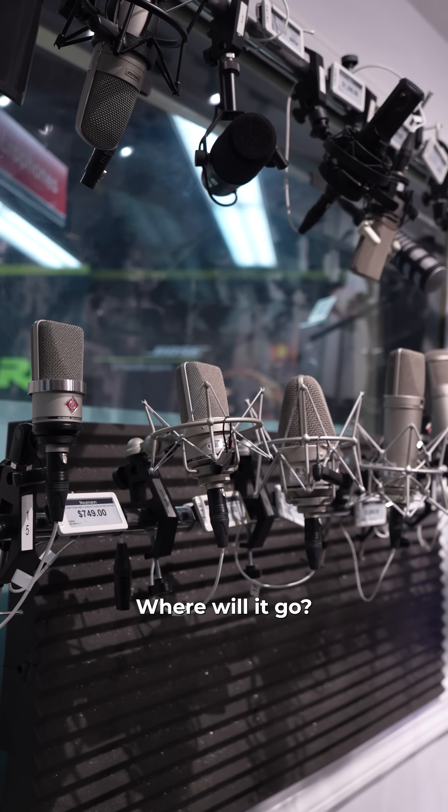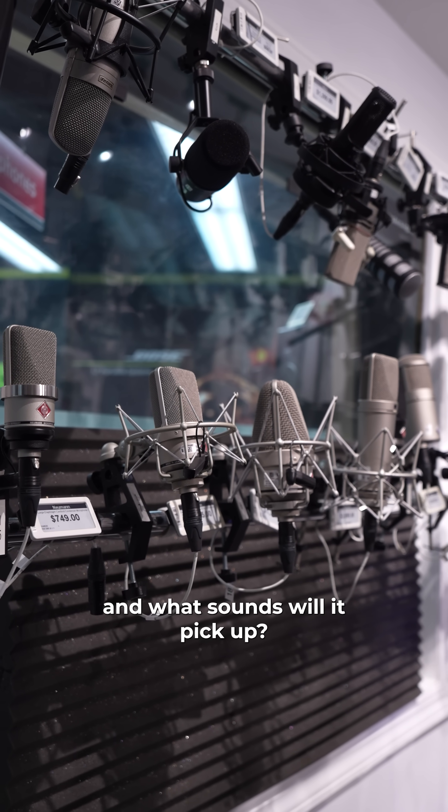When choosing a microphone, there are a few things to consider: where will it go, how does it sound, and what sounds will it pick up?